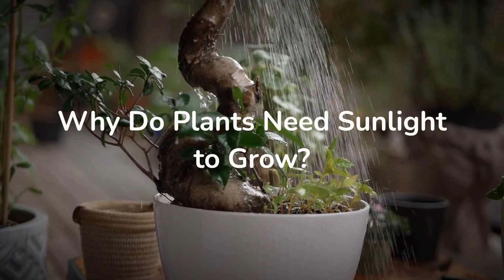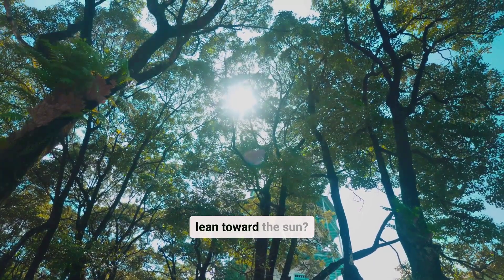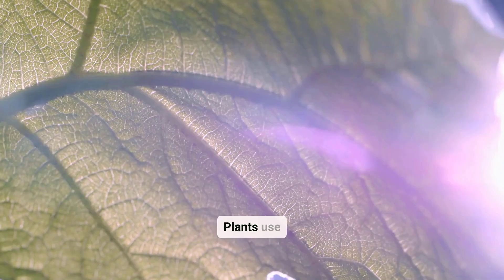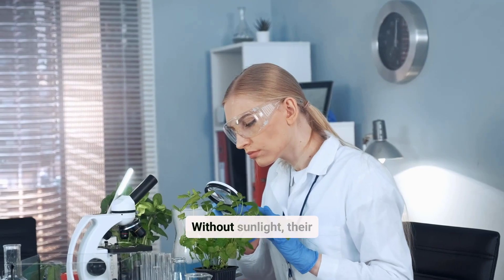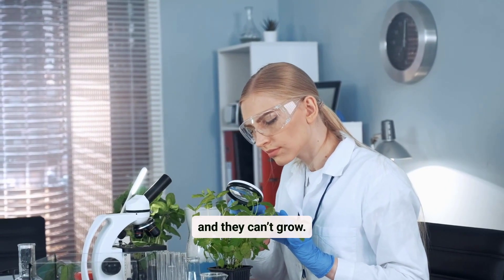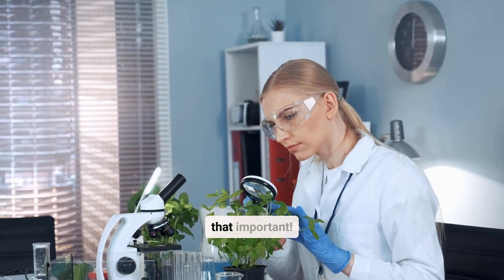Why do plants need sunlight to grow? Have you ever seen plants lean toward the sun? That's because sunlight is their lifeline. Plants use sunlight to make their own food in a process called photosynthesis. Without sunlight, their kitchen shuts down, and they can't grow. Imagine trying to live without your favorite meals — it's that important.